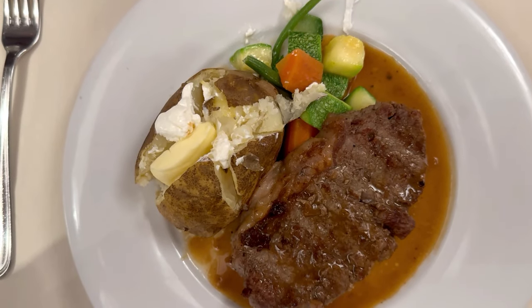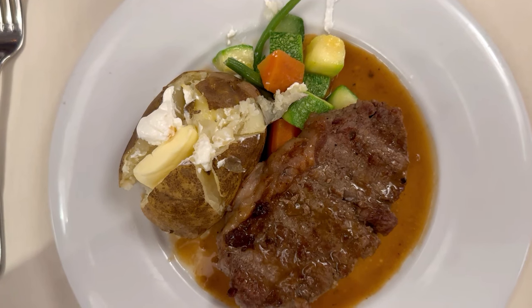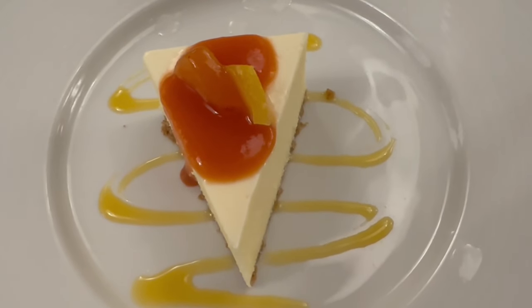For my entree I had the New York strip steak cooked medium — it was perfect, tender, and well seasoned. Great portion too. It came with steamed vegetables — zucchini, squash, and peppers — and a baked potato, and I ate it all. For dessert I had the New York-style cheesecake with a passion fruit topping. It was a nice small portion, which I liked after such a big meal, and really good.